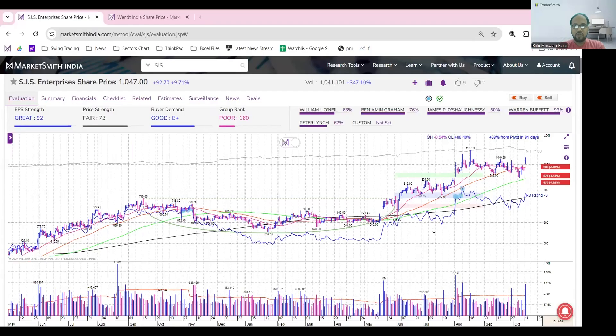Hello everyone, welcome to Chart of the Day. Myself Raim Asum Raja from Trader Smith India. So today's chart of the day, I have selected two stocks: one is SJS Enterprises and the second one is Vents India.